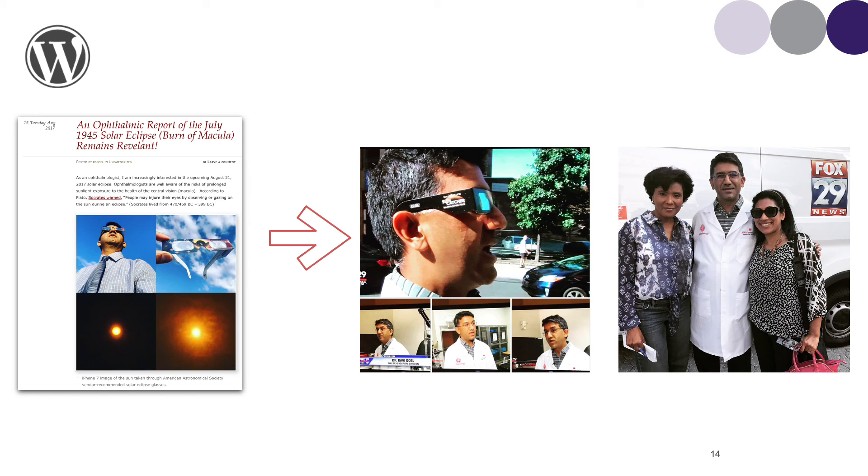Here's an example of the power of blogging. In August of 2017, I wrote a short blog post on a case of the solar eclipse which caused macular damage in a soldier in 1945. This had an increasing number of views, and I then posted pearls for patients and the public as we prepared for the solar eclipse. This quickly snowballed, and I was invited to be a guest on the local Fox News station to give patient protection pearls 24 hours before the solar eclipse. This is just one example of how blogging can help you build a physician brand.